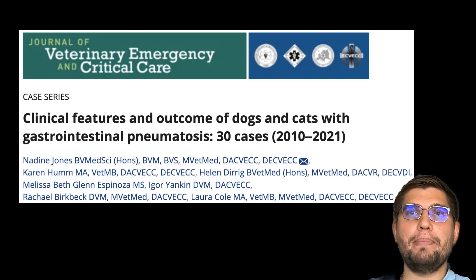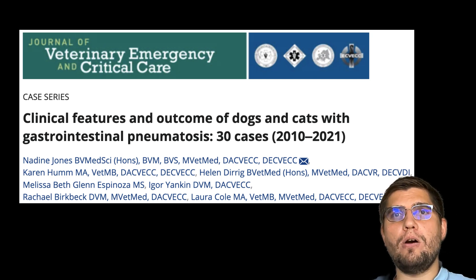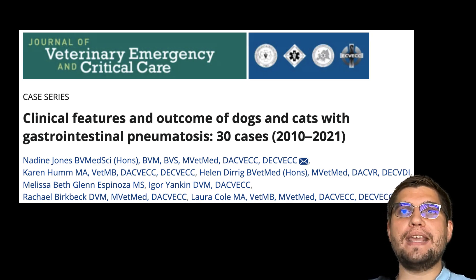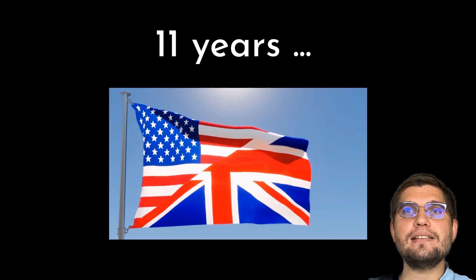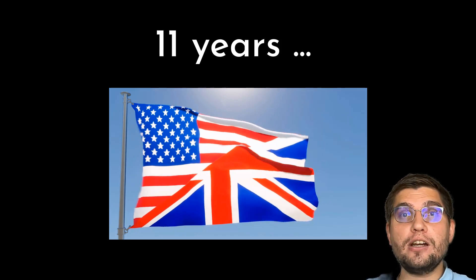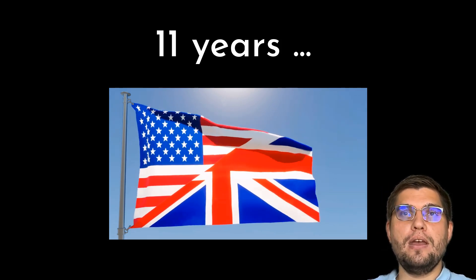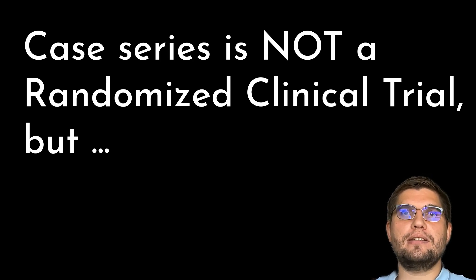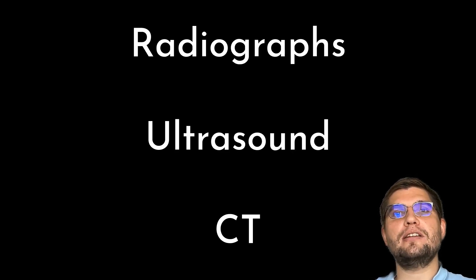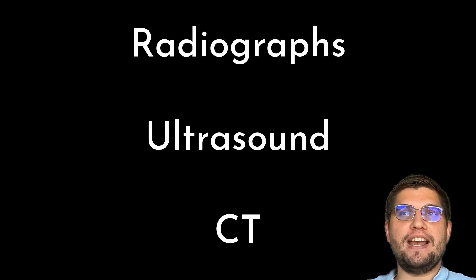Now we're going to switch gears and chat about a recently published retrospective case series on this topic. A recent study by Jones et al examined 26 dogs and 4 cats with gastrointestinal pneumatosis — the largest veterinary case series on this topic to date. The cases were accumulated over 11 years from two universities and one private referral veterinary hospital located in the UK and US. Though case series don't provide definitive treatment protocols, they offer valuable insights into rare conditions like this. The diagnosis was made based on abdominal radiographs, ultrasound, or computed tomography.